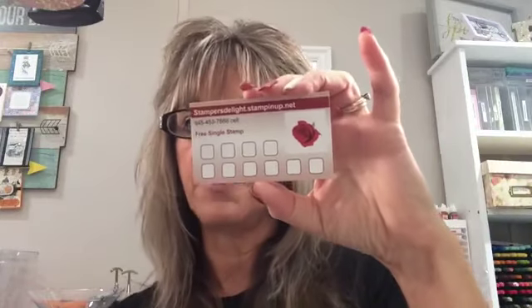The other thing I wanted to remind you about — what I do when stampers come to my house for a class. Every $50 they spend before shipping and tax, they get a little stamp on this rewards card. When the card is full, you get a free stamp set worth $25 or less. For online customers, I keep track of it here.